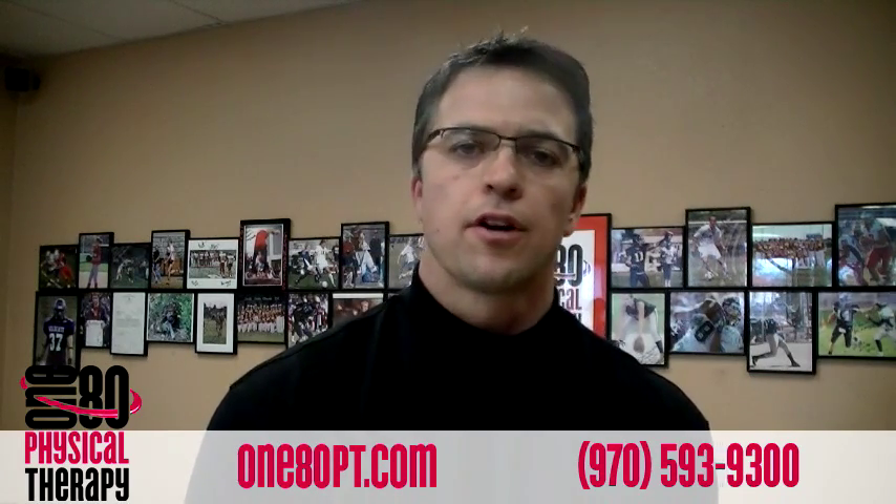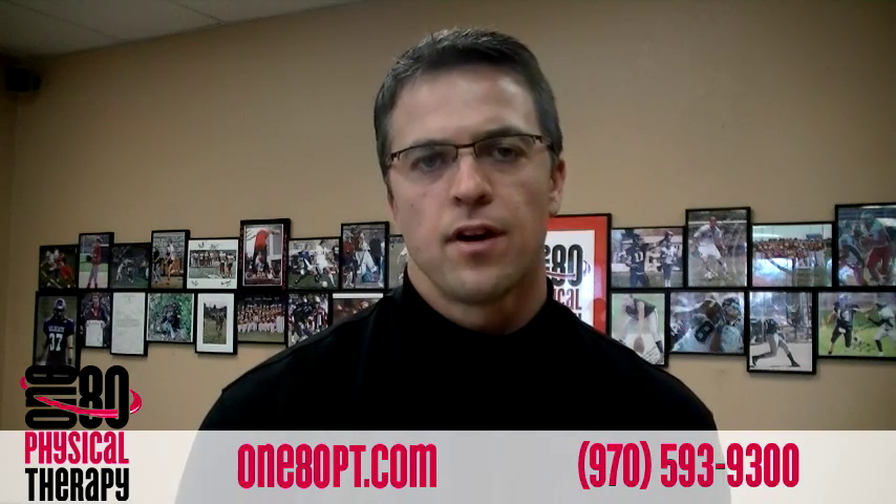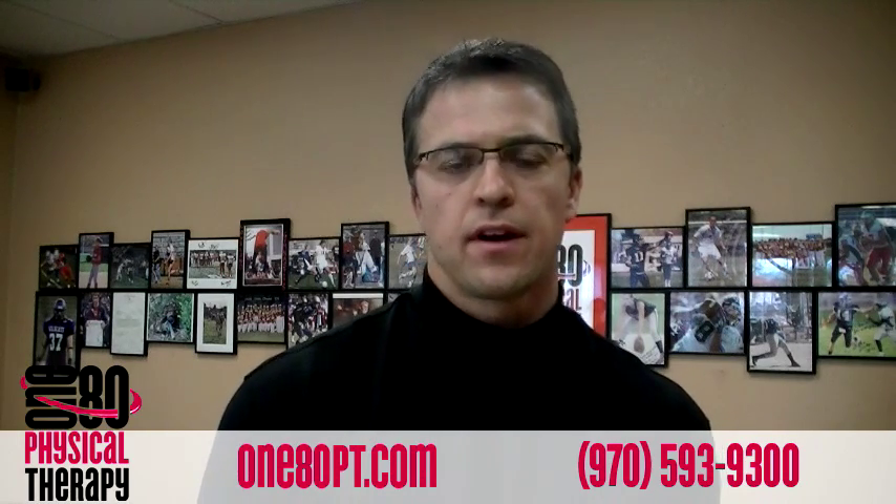Hi, I'm Dr. Rhett Polka and today I want to talk to you about the purpose of 180 physical therapy. You've probably seen our videos, read our newsletters, maybe you've even come in and been a patient, and you've heard us talk about all the little things that go together that make us different from conventional physical therapy, chiropractic, massage, whatever else is out there.